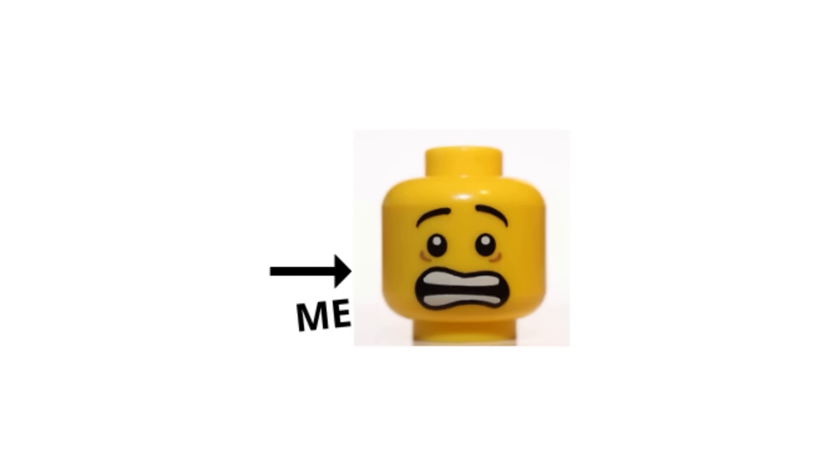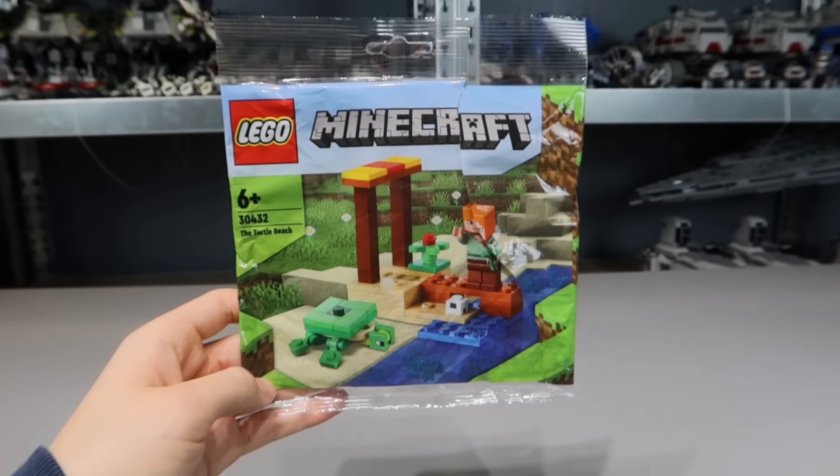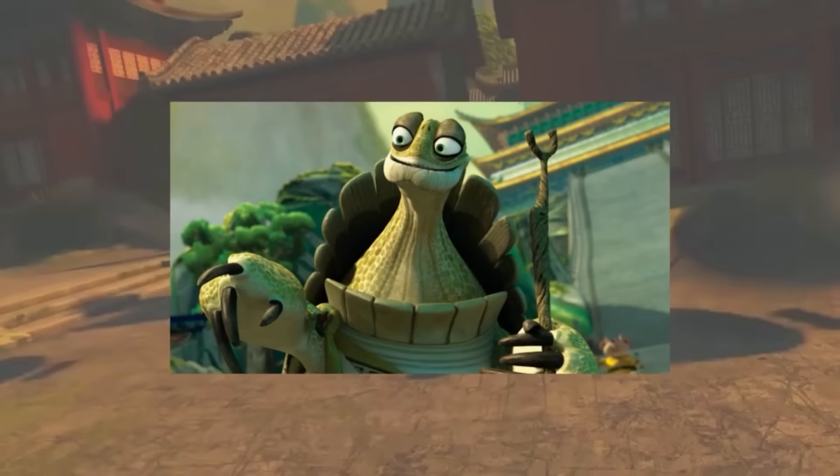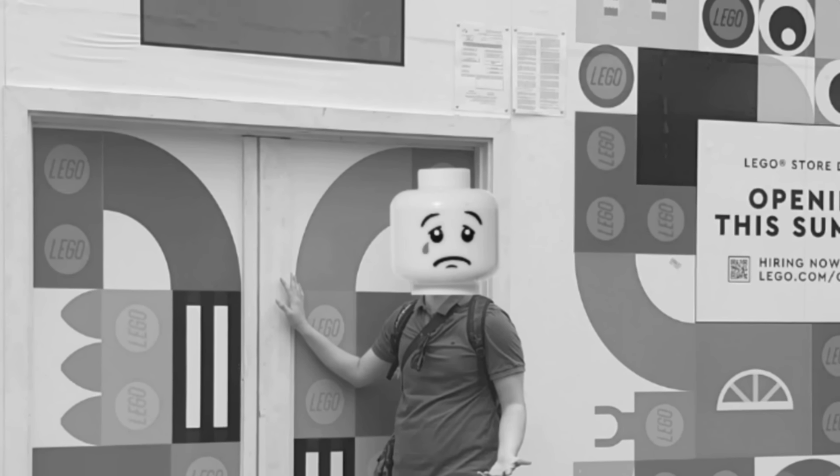Whenever you don't have a lot of time to build LEGO, you just have to build a smaller set. Today was one of those days, so I built this LEGO Minecraft polybag with a turtle. This makes me think of Kung Fu Panda. I got this from a random store in Dublin — unfortunately, the LEGO store wasn't open yet.